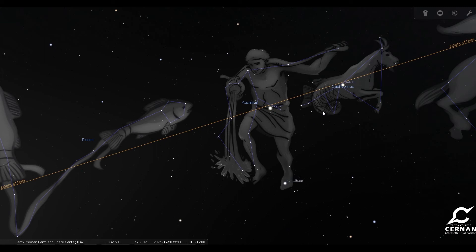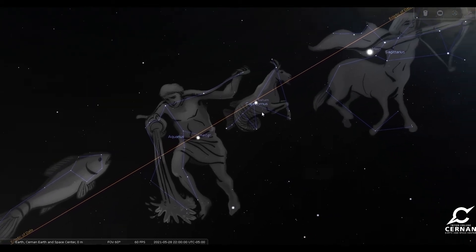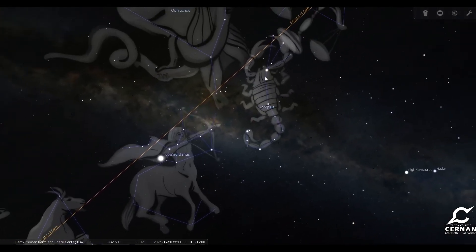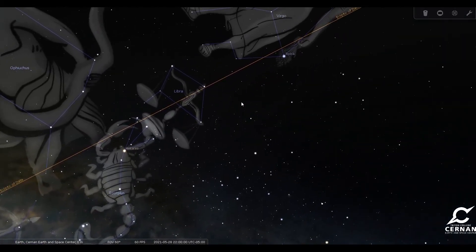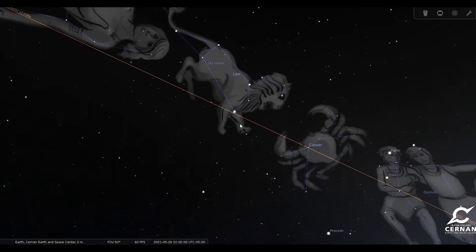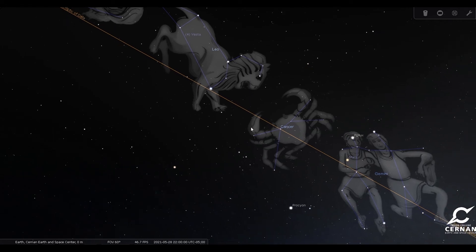For ancient cultures, it became very important to know what the gods were doing — where they were in the sky meant what mood they would be in, and that would have an effect on people here on Earth. Whenever you were born, they would look at the sun, the planets, and the moon, find out where everything was, and that meant a lot for the path that your life would take. And that's what we get in modern day horoscopes — it's a continuation of that.